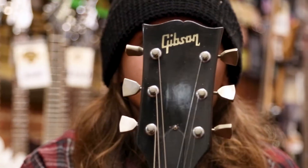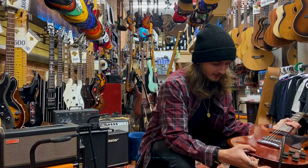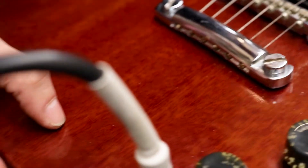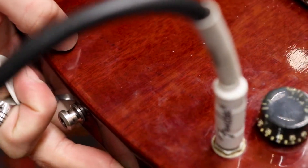Got your big 70s-style headstock. Got a little bit of finish checking here if you look very closely — you can see it right there, very light. Still very, very cool.